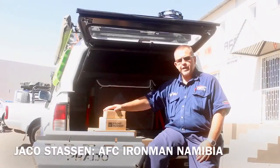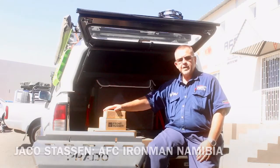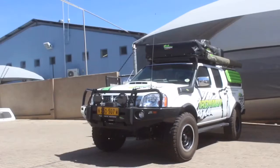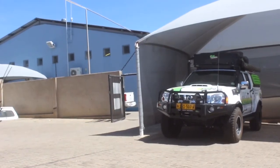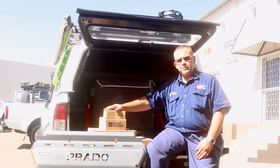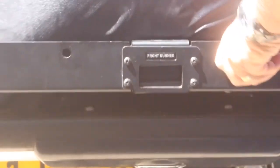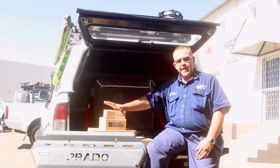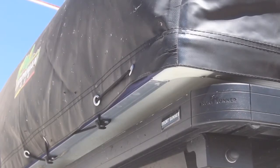AFC is a Platinum dealer and distributor for the Ironman brand in Namibia. We do a number of other products as well, and within the 4x4 community, Frontrunner is a very well-known brand with a great variety of products specifically designed for the 4x4 market. I've got a couple of boxes here — that's how they've actually been packaged. Frontrunner is known for their roof racks, but it doesn't stop with the roof racks.